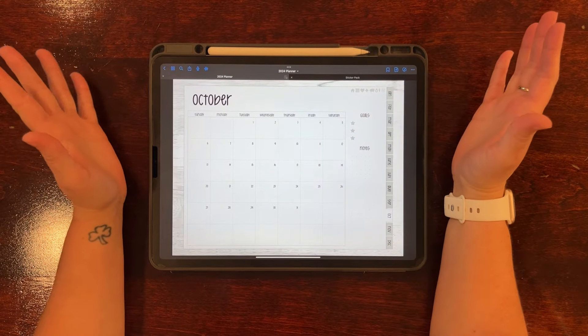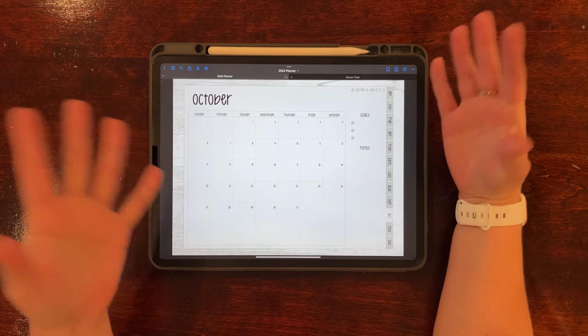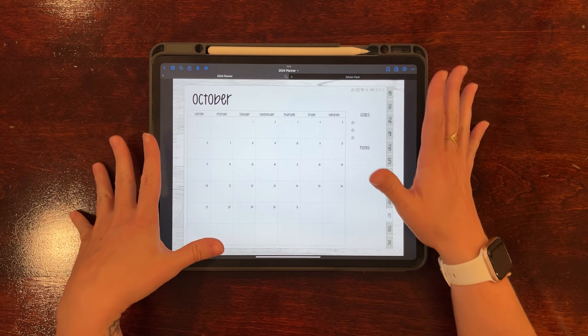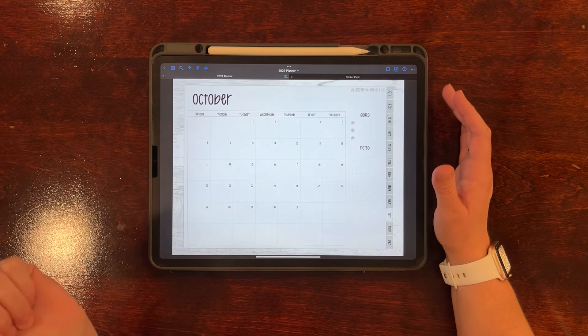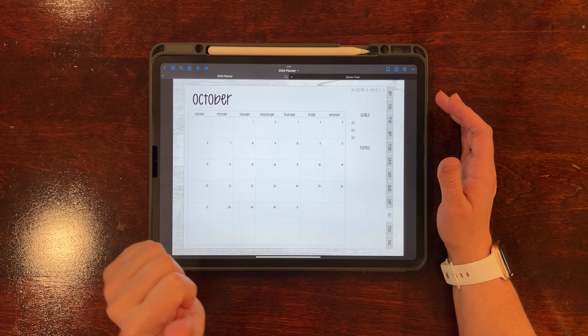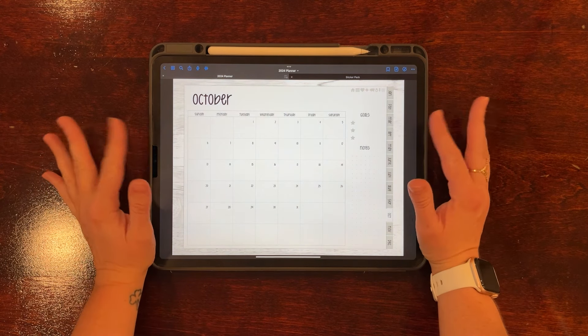Hey, what's up you guys, welcome back to my channel. If you're new here, my name is Tara and I make videos about digital planning and different ways that you can get creative with your iPad. If that sounds like something that's of interest to you, feel free to hit that subscribe button and ring the notification bell so that you never miss a video.